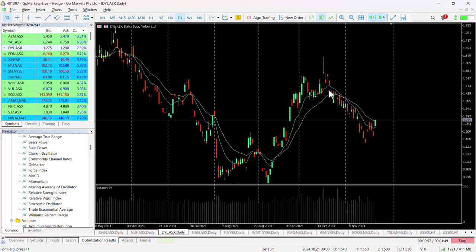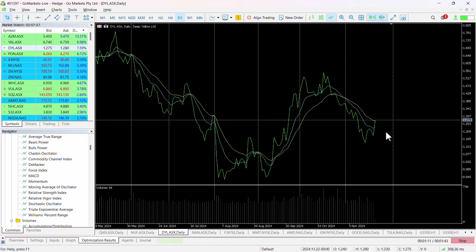You can see here we had this significant move to the upside through September and most of October, with a double top formation, and then a significant pullback back to test this 1.16 level. We have now created a technical double bottom on this stock.